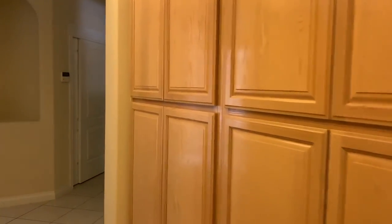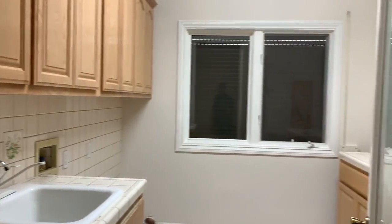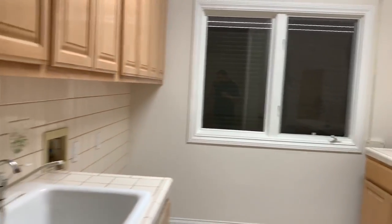This hallway takes you back out of the master. That doorway leads to the laundry. That is a view of the front yard. Here is a coat closet and some storage.